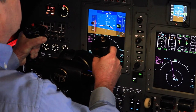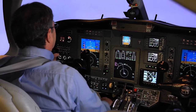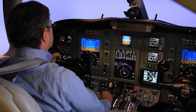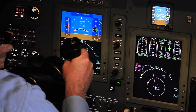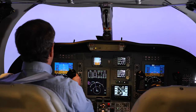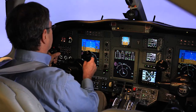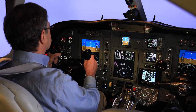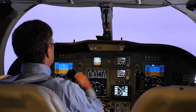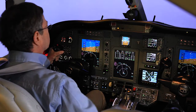Under control, airspeed... pitch, power. One to go, one to go. All right. Minneapolis, 396 Delta Mike, we are leveling 5,000, we can take that turn now. Citation 396 Delta Mike, right turn 360 and 10,000. 3,000 and 10,000, 396 Delta Mike.